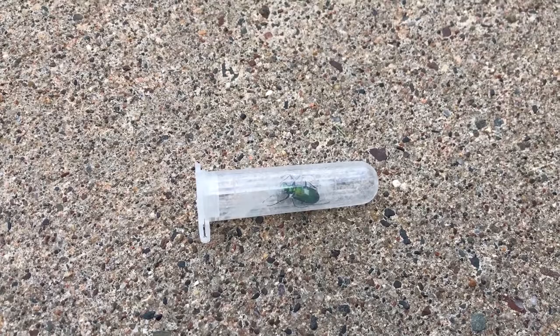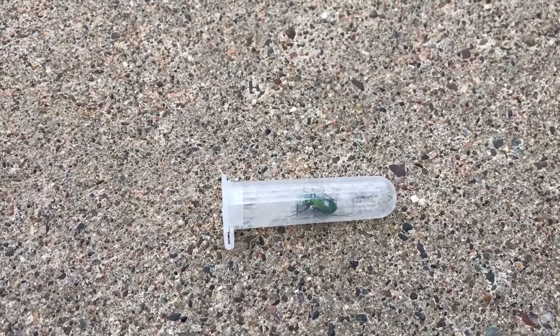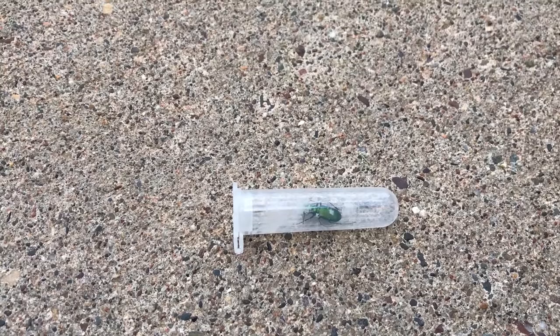Today we had a tiger beetle sample come in. We're not going to do any kind of product test on this just because they're a predatory insect and are beneficial, so they're used as an indicator species in a lot of situations.